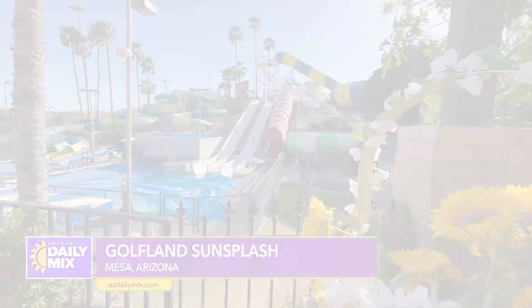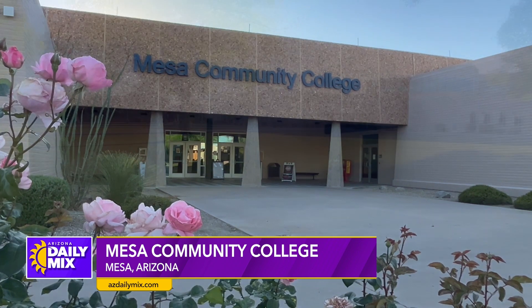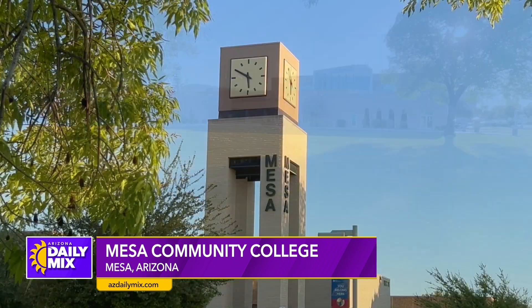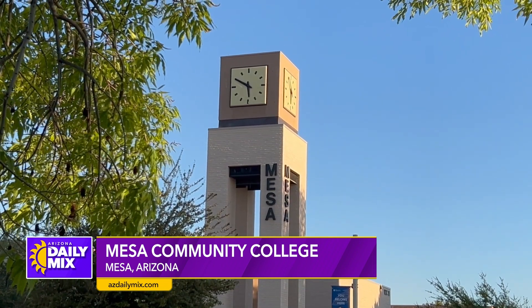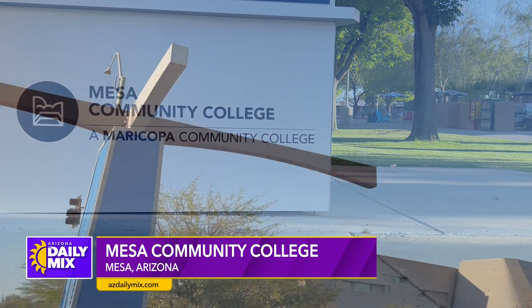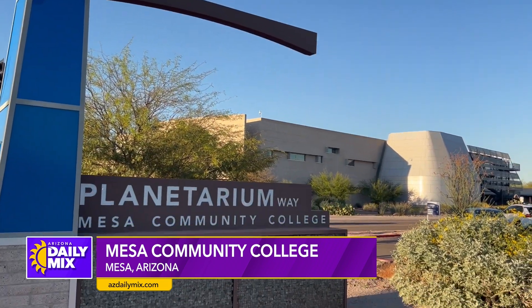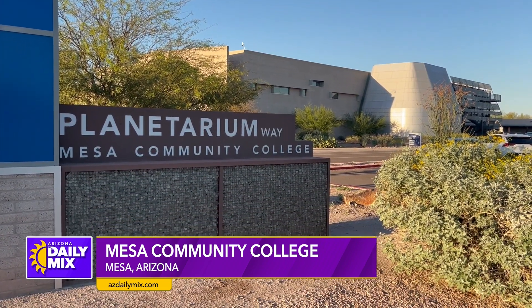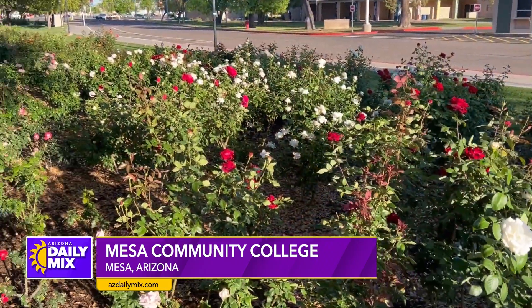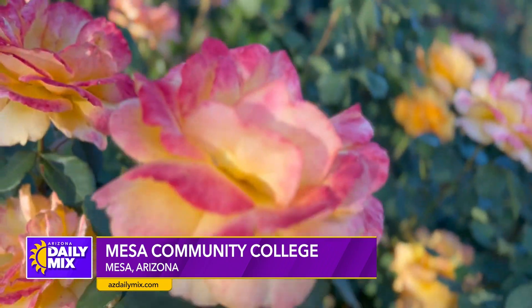Since the 1960s, Mesa's community college has been part of the fabric of the city of Mesa. Today, over 16,000 students are working towards associate degrees, certificates, or transferring to a four-year university, or just taking personal classes. The campus is also home to a planetarium and a nationally recognized rose garden featuring thousands of rose bushes and several hundred varieties to enjoy.